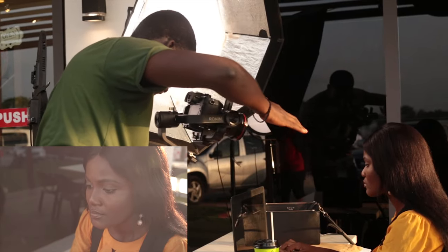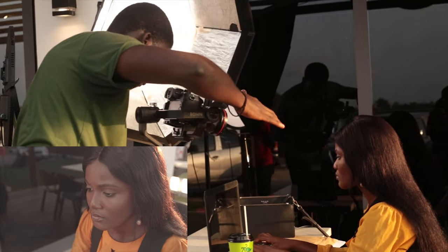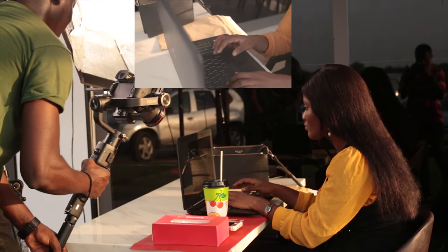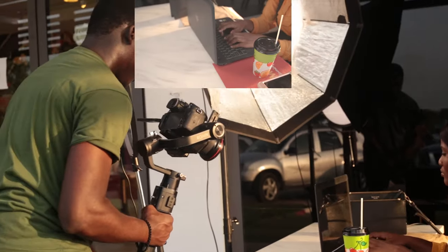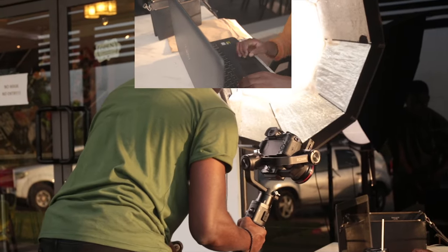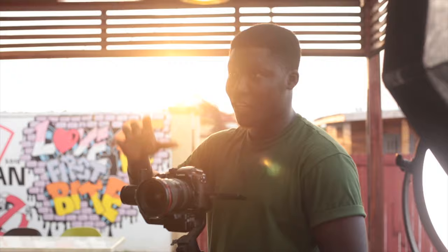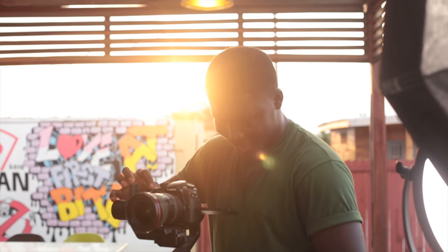You see me holding my hand over my lens because I didn't come with a lens hood, so I could get some consistency in the light's output. I also took some shots of her typing on the laptop, telling the story that she was actually working while waiting for her order to be brought to her.